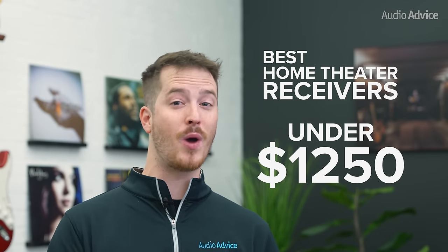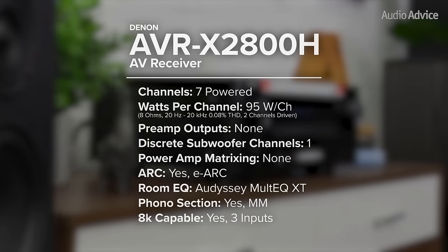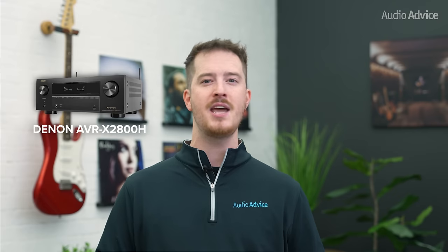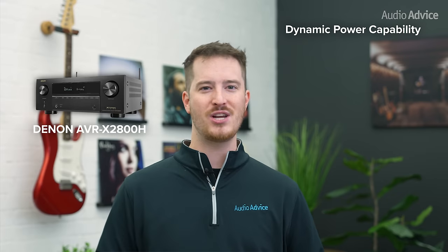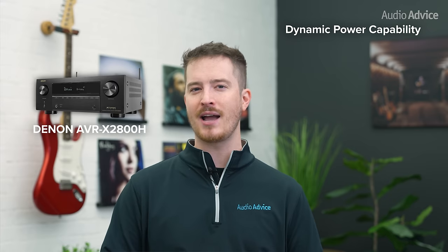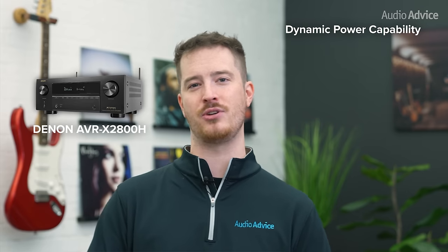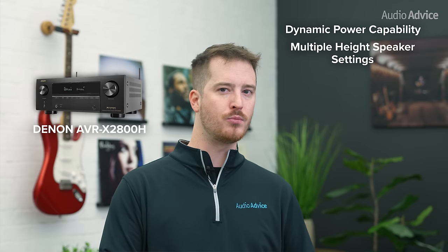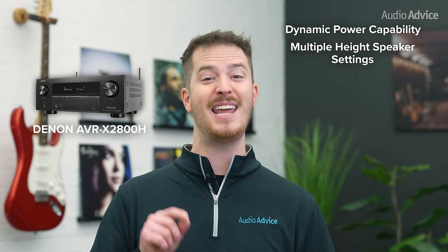When you step up to our best home theater receiver under $1,250, the Denon AVR-X2800H gets you a more robust amplifier section and a great deal of flexibility in your choices for immersive height channels. The AVR-X2800H weighs in at 21 pounds with an amp section that will drive most home theater speaker systems with ease, and its dynamic power capability is excellent in this price category. The Denon X2800H gives you a selection for each type of height speaker and its position, so its internal processing knows more precisely where in the room the speaker is to give you the most immersive experience possible.